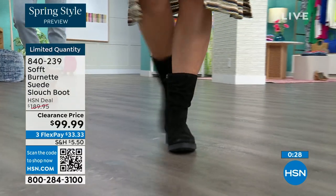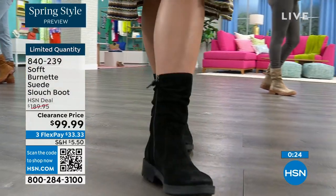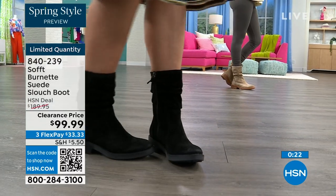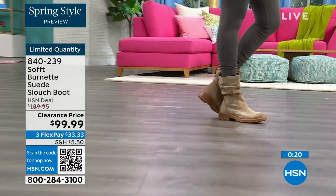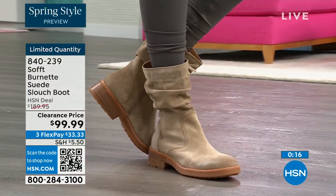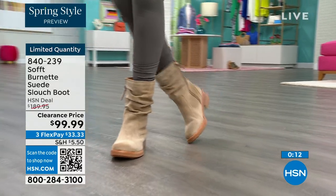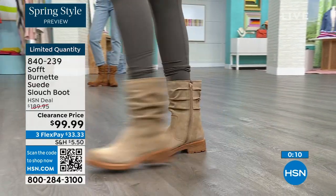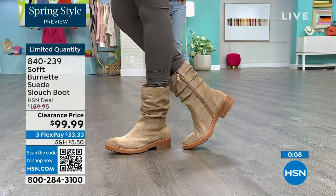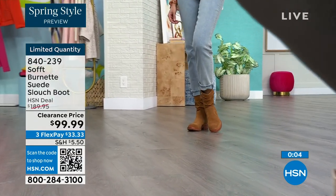It's going to look perfect and kept, even though it has that slouchy cool-girl feel. You still look polished, and comfortable — great grip on the bottom. The flex pay is $33, so use that. Shop on hsn.com or use the QR code. Item number 840239. We'd love to be able to send them out to the last few dozen of you who can get those.